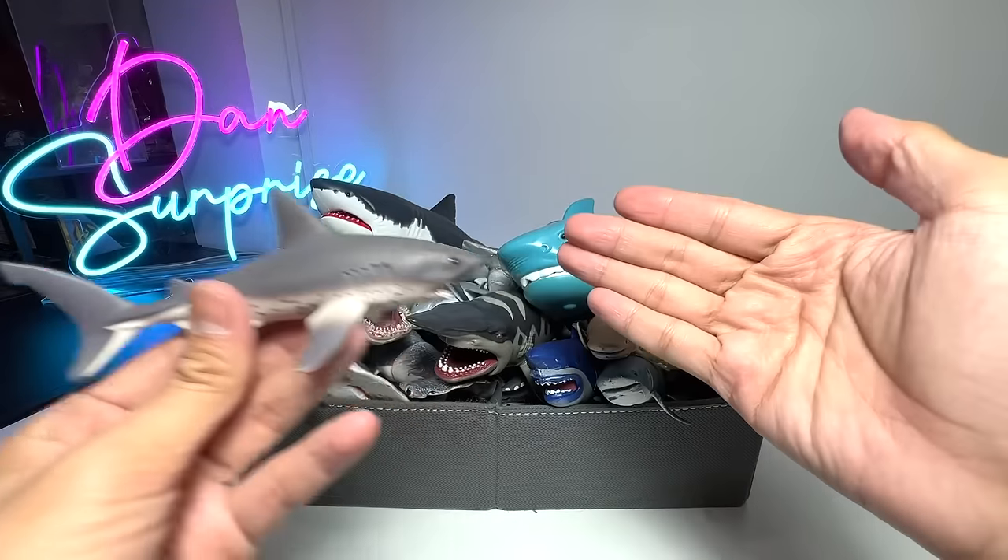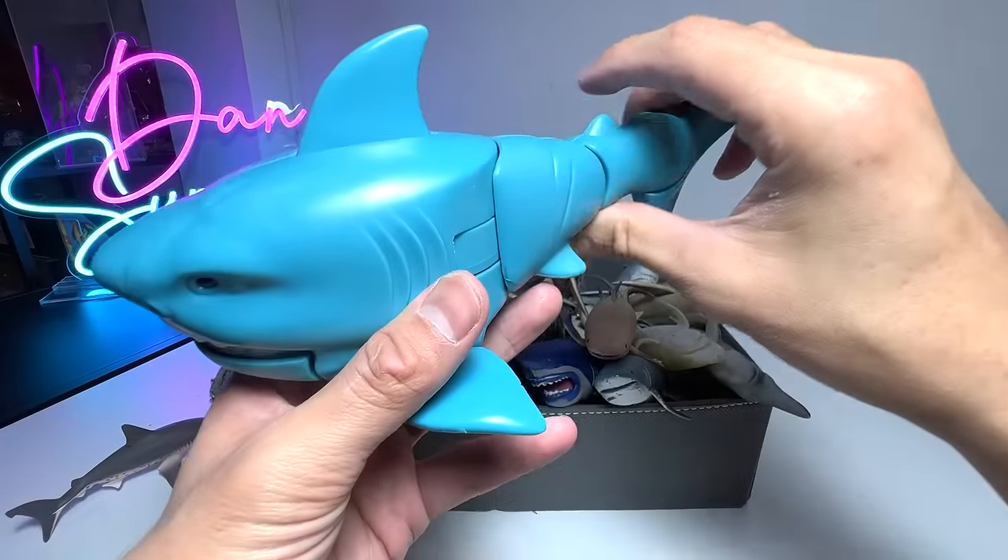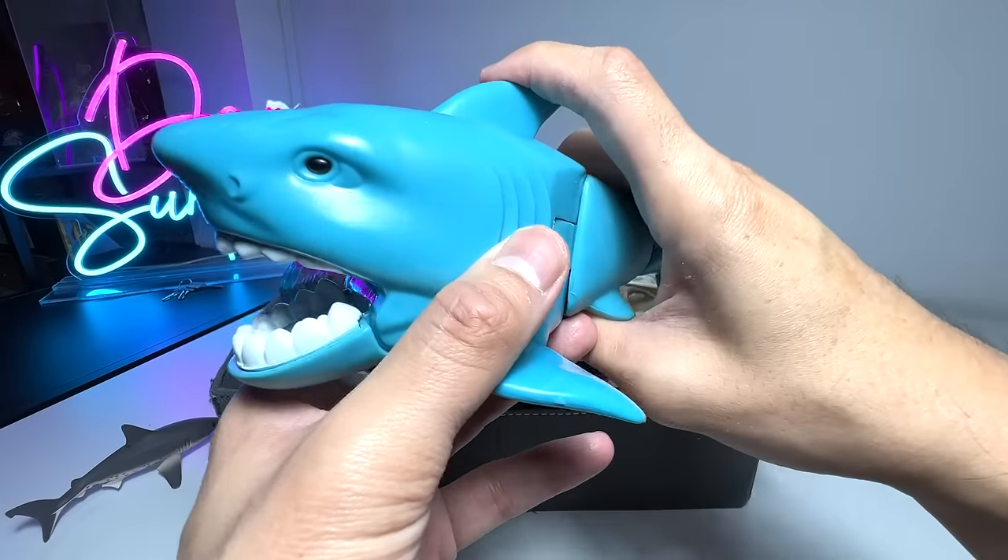Welcome to the collection! Next up, let's take a look at some of these shark figures. I don't think many of you guys have seen every single one of them before.